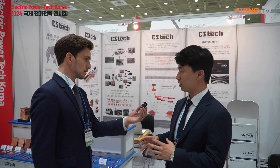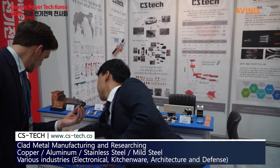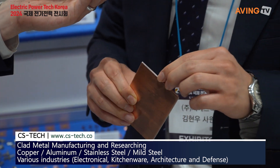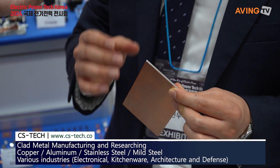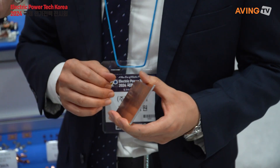So our clad metal — we have multiple layers of different metals. For example, if you have a look, we have copper outside and aluminum inside. So two different metals together. Exactly. So if you put aluminum inside of copper, then you will have the lightweight of aluminum, and you can have great conductivity of copper. Yes, exactly.